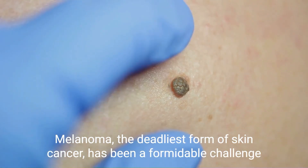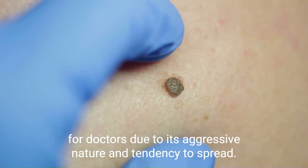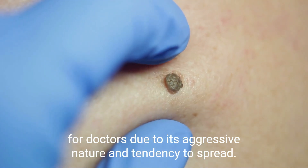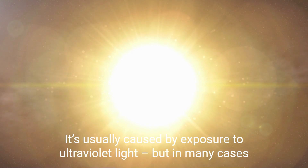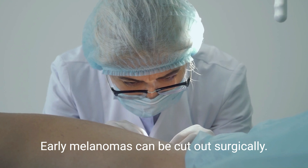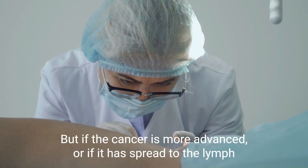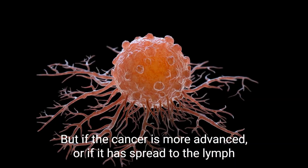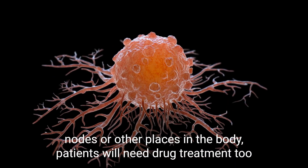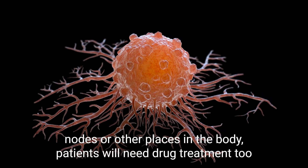Melanoma, the deadliest form of skin cancer, has been a formidable challenge for doctors due to its aggressive nature and tendency to spread. It's usually caused by exposure to ultraviolet light, but in many cases we don't fully understand why it occurs. Early melanomas can be cut out surgically, but if the cancer is more advanced or has spread to the lymph nodes or other places in the body, patients will need drug treatment too.